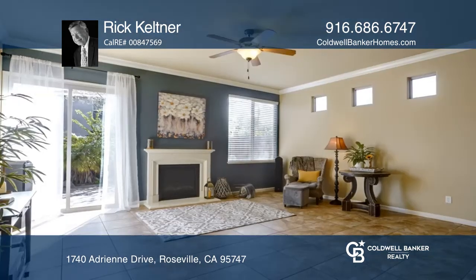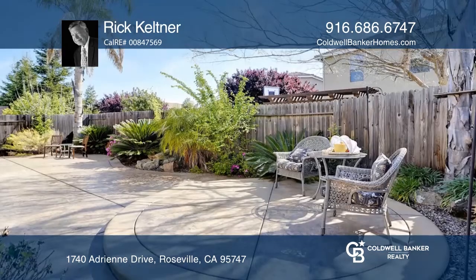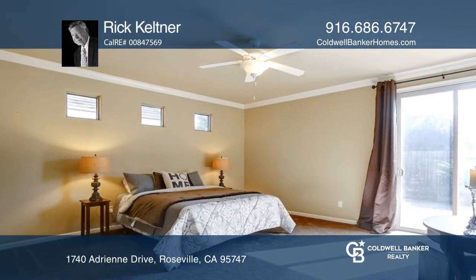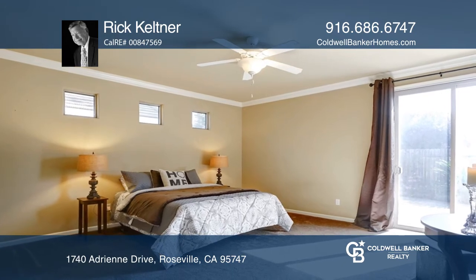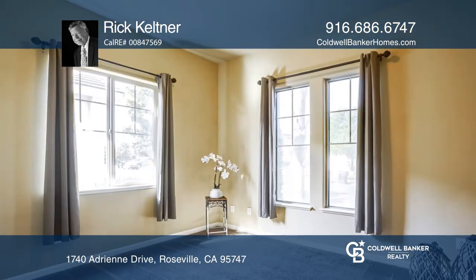High ceilings, crown molding, and plantation shutters are found throughout this wide-open floorplan. The traffic flows through the elegant living area to the serene backyard patio, making this home ideal for entertaining. Relax in the beautifully landscaped, low-maintenance, private backyard.